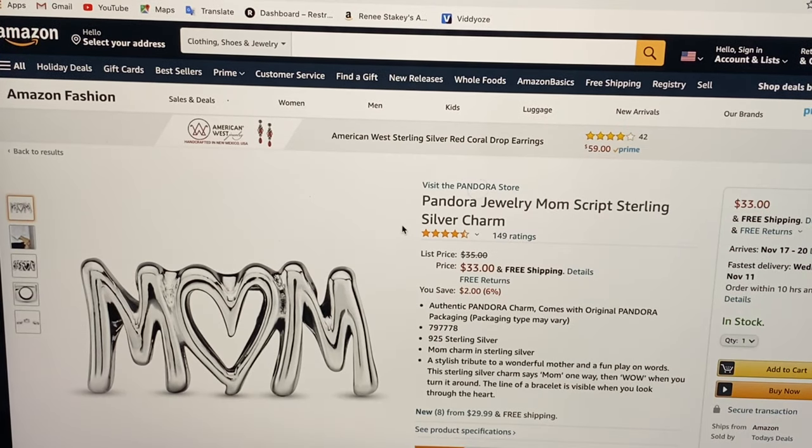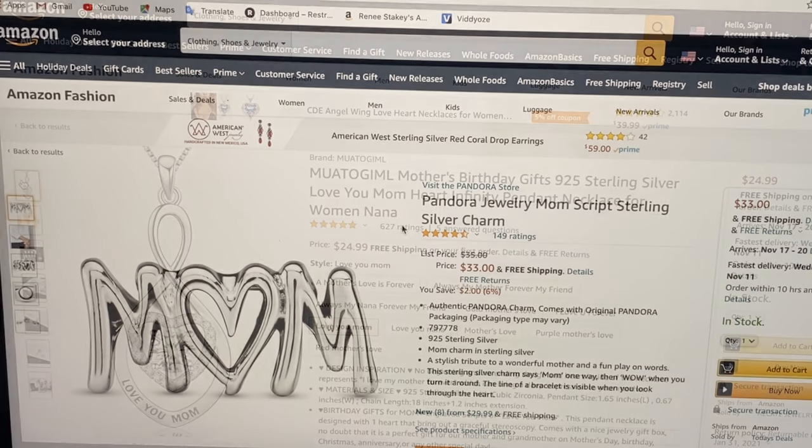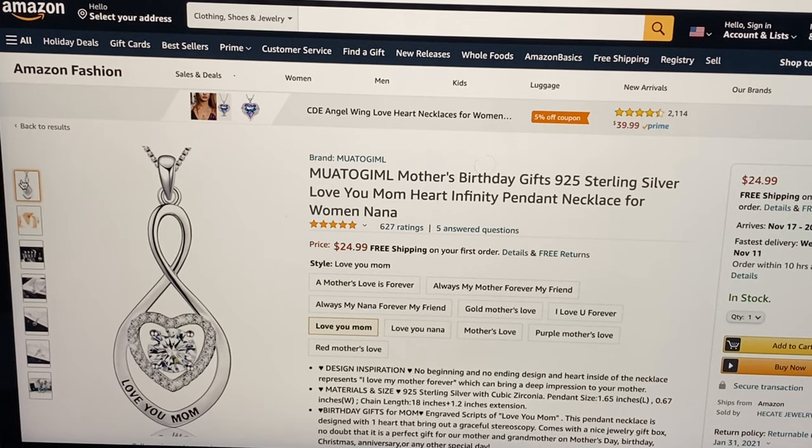For $33 and free shipping we have this Pandora jewelry mom script sterling silver charm. For $24.99 we have this beautiful sterling silver love you mom heart infinity pendant necklace.